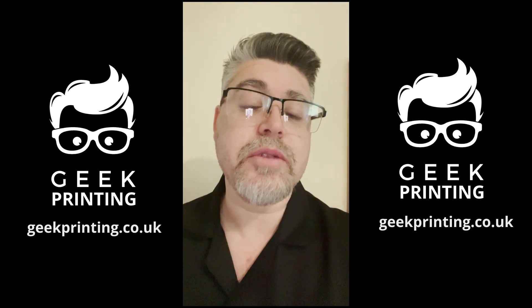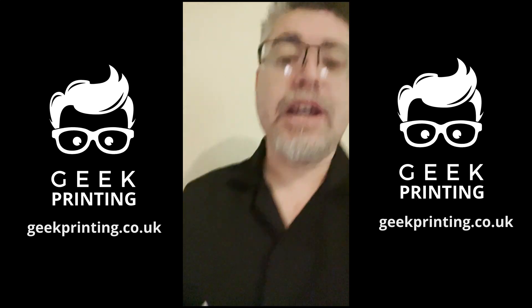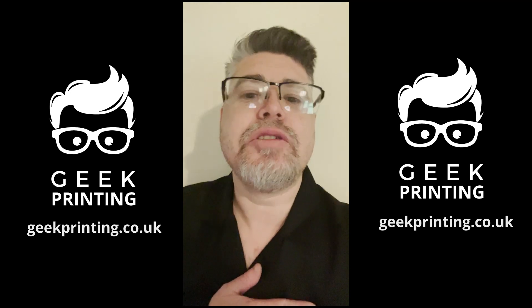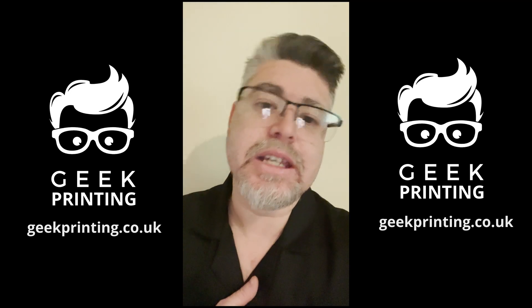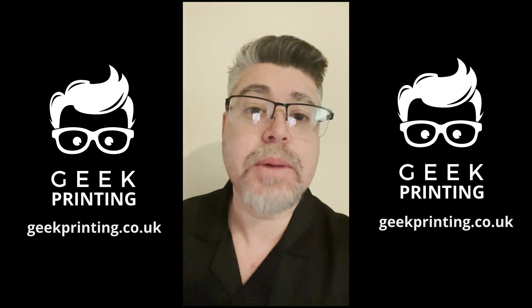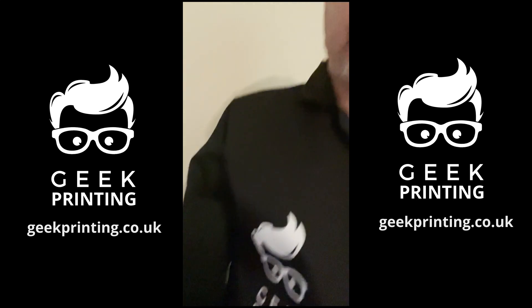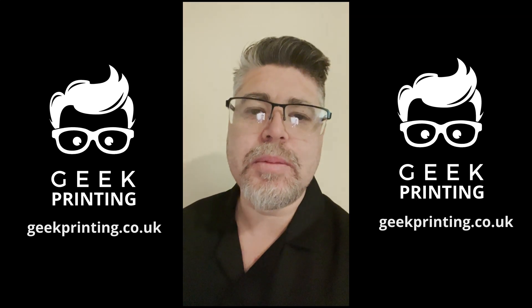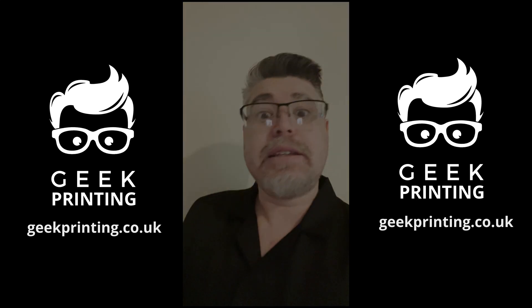First up, we've got a uniform! I have this nice new black lab coat that stops me getting covered in resin, print material, and paint, keeping my clothes clean. I thought we'd put the logo on it, and boom — we've got ourselves a work uniform.